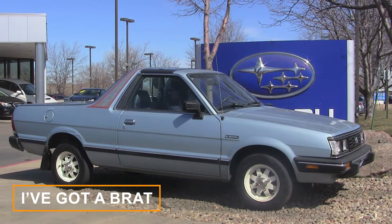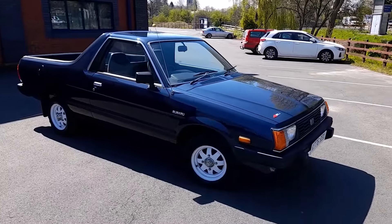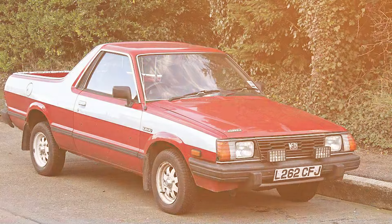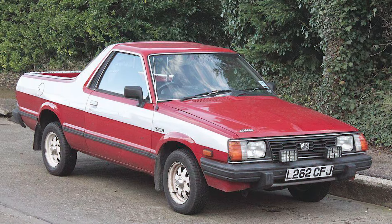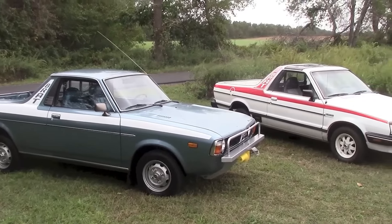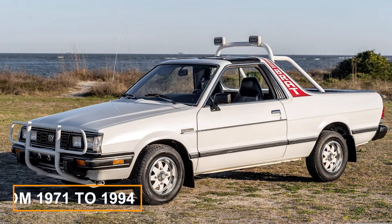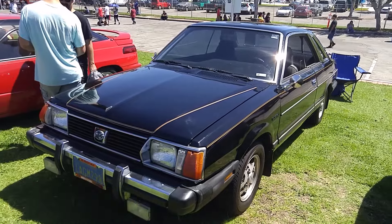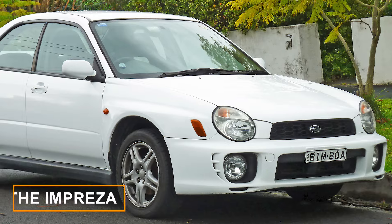A little history: 'I've got a BRAT' is a sentence no parent ever wants to say. But back in the day, you could combine BRAT with Subaru for a more positive outcome. The Subaru BRAT was a light-duty, four-wheel-drive coupe utility vehicle produced by the Japanese automaker from 1971 to 1994, based on the Subaru Lyon compact car, a predecessor to the Impreza.